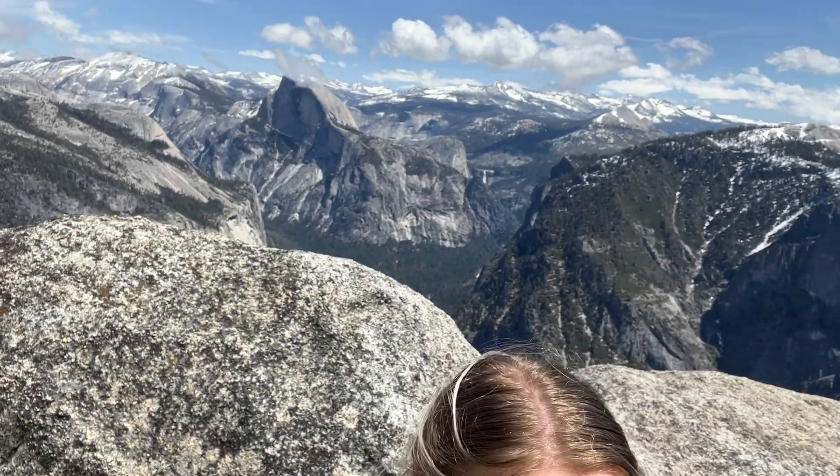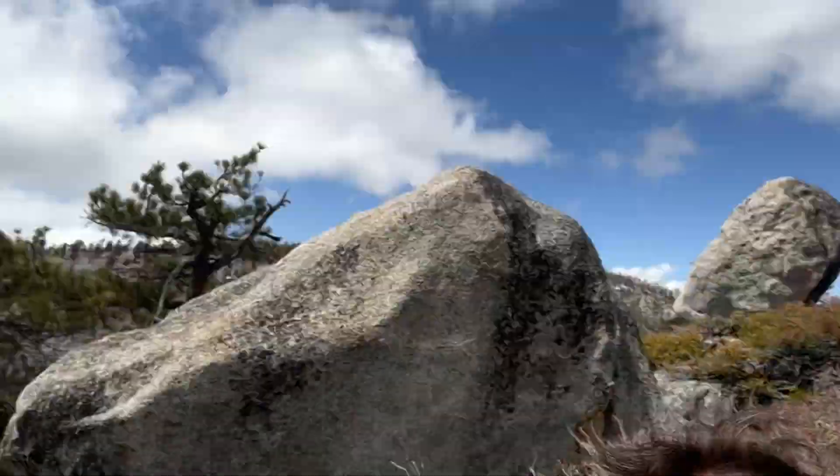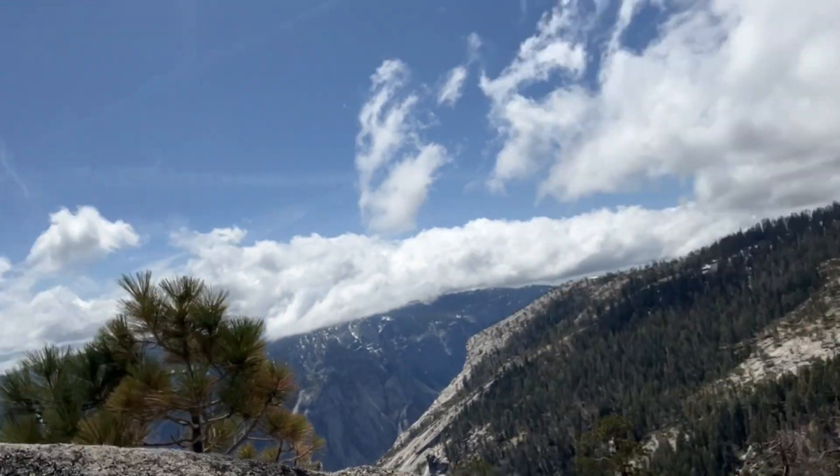We decided to do the extra 2.8 miles to Eagle's Peak. It was a pretty tough hike — you had to go through some snow, some river crossings, and some swamp land, which was a little sketchy. But look at the view: that's Half Dome right there, and behind us is El Cap. We are actually sitting higher than El Cap.